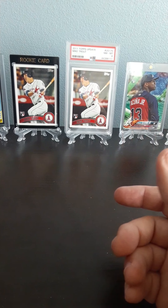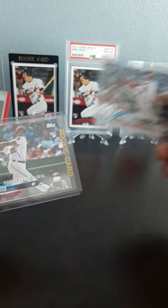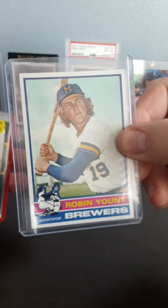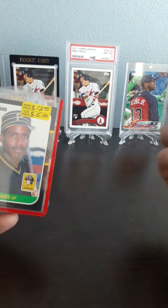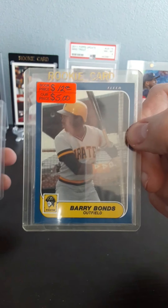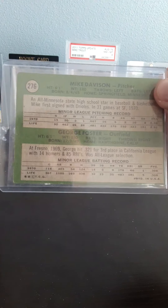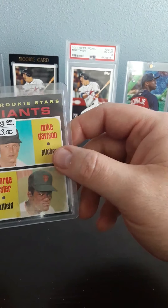I did find some singles as well. The 2018 Update Juan Soto — I was able to find two of them. His cards are just going to continue to increase in price. The '76 Robin Yount — very well centered, very sharp looking card especially for a '76. Then a plethora of Barry Bonds rookie cards: '87 Donruss, '87 Fleer, '86 Topps Traded, and '86 Fleer Update which you don't find very often. I also picked up a 1971 rookies card of Mike Davidson and George Foster — Foster went on to have a pretty good career — really sharp corners and a nice clean card.